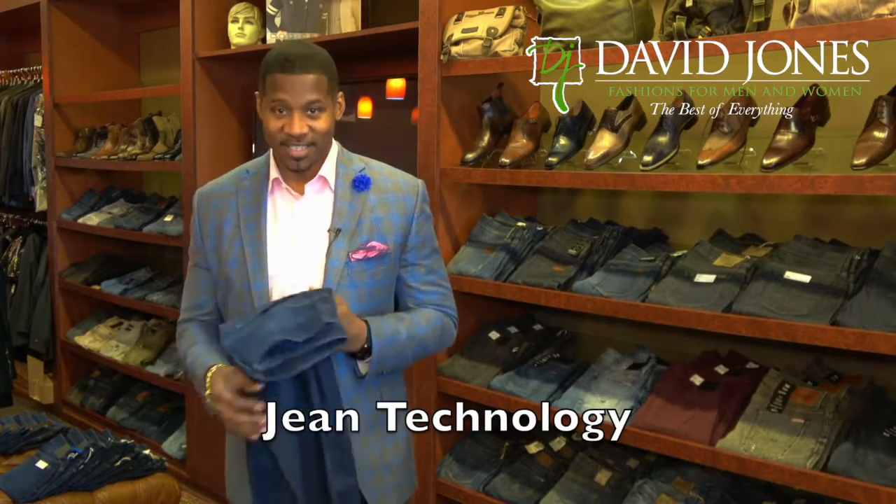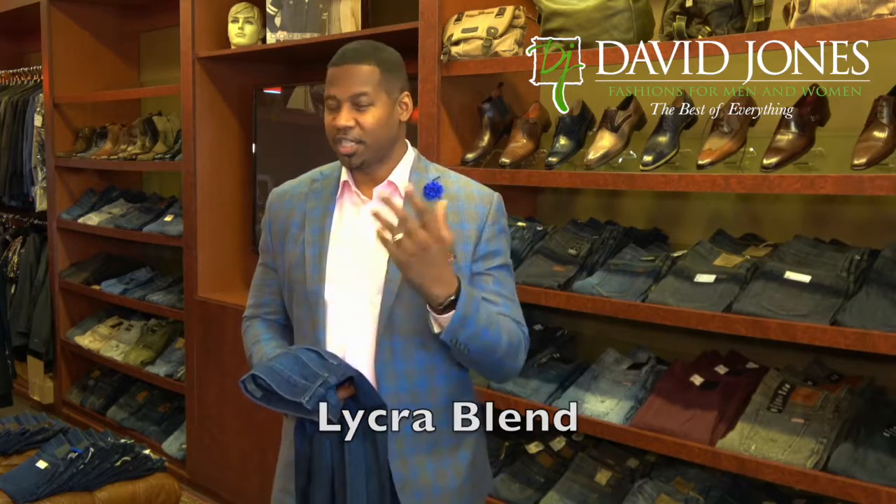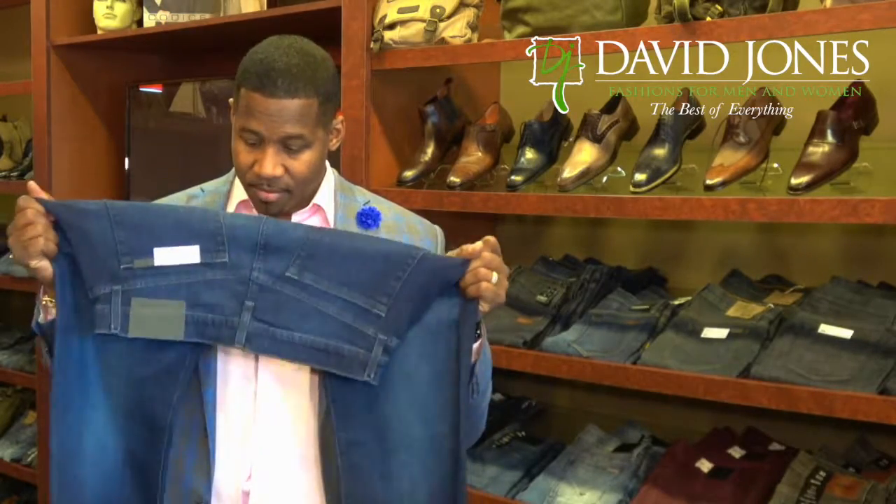One more exciting thing to tell you about the technology in jeans today and the materials they're made of. Most jeans are now going to have a little bit of lycra. Historically jeans were 100% cotton, but now they're stretching the jeans so you don't have to wear them so loose. You can wear the jean tighter and it can look like a slim jean, which is the current style. Do your jeans stretch like that? If they don't, you need to come and see me.